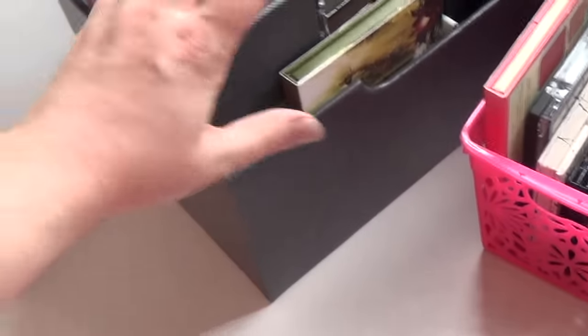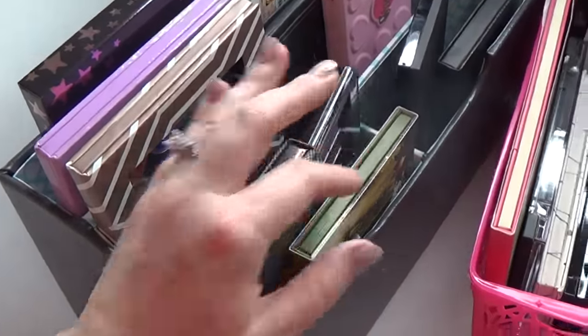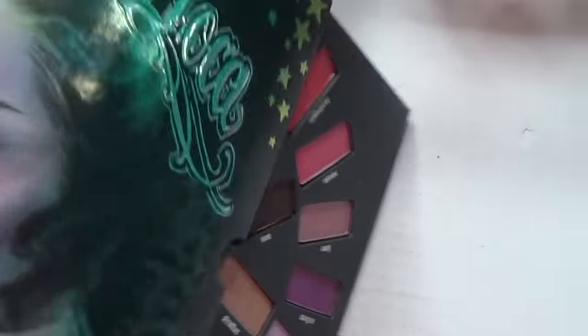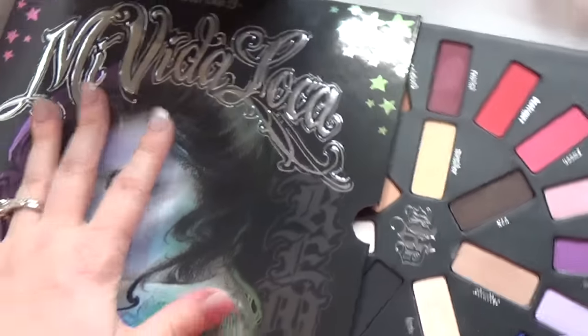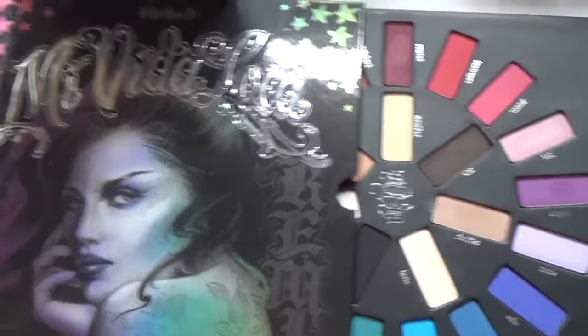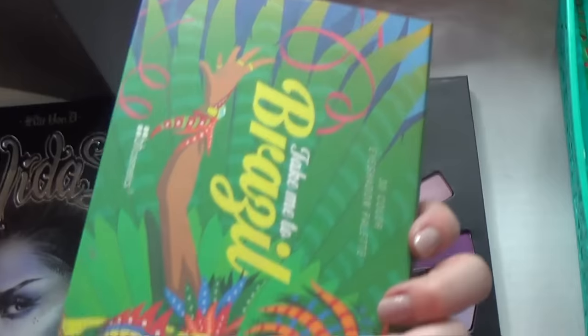Now we're going through these — these are such great little organizers. I'm realizing I have this Medita Loka palette, and it has lots of bright colors in it. Because this is much, much higher quality, I'm going to keep this and get rid of Take Me to Brazil instead.